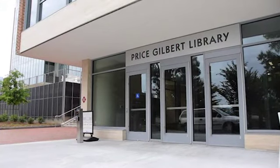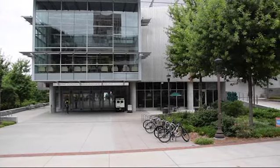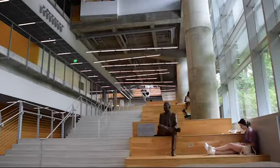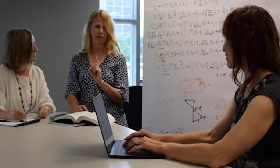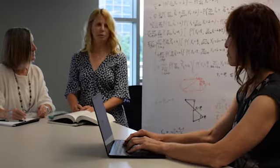The Georgia Tech Library and Clough Undergraduate Learning Commons form the heart of the Georgia Tech community. There really is something for everyone, and we want all Georgia Tech employees to feel at home in our buildings. In addition to the ample space for meeting, reading, relaxing, and working, we offer a few novel services and areas that make our buildings special.